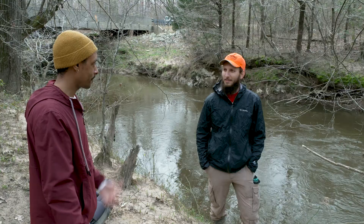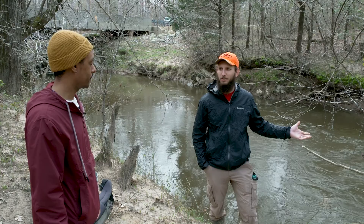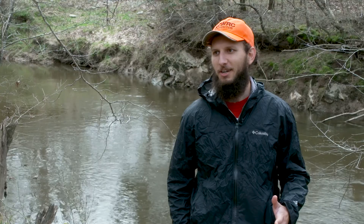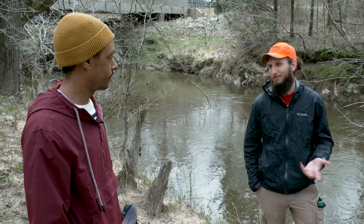So you said that Neuse River water dogs are rare — I wonder if we'll be able to find one. They do occur in this river, however, even when we know they occur somewhere they're really difficult to find and catch. It really comes down to having the right water conditions, the right weather conditions, and a little bit of luck, so we'll see.